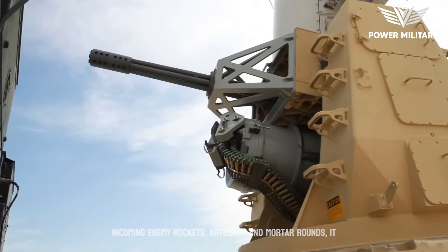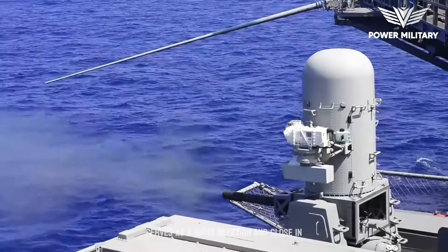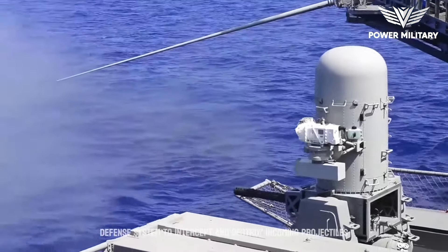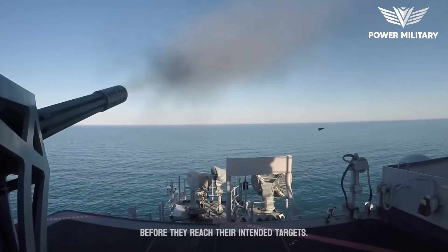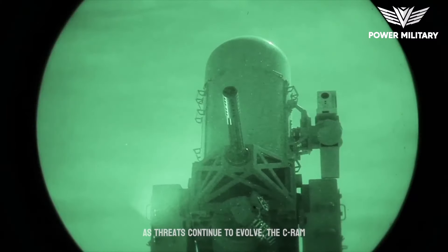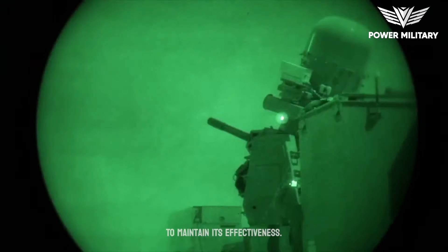and mortar rounds. It serves as a rapid reaction and close-in defense system to intercept and destroy incoming projectiles before they reach their intended targets. As threats continue to evolve, the C-RAM system is continually being upgraded and enhanced to maintain its effectiveness.